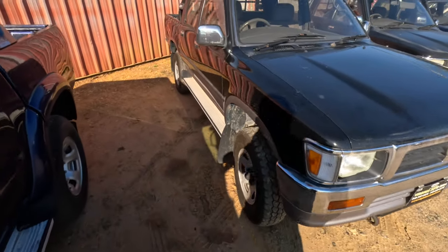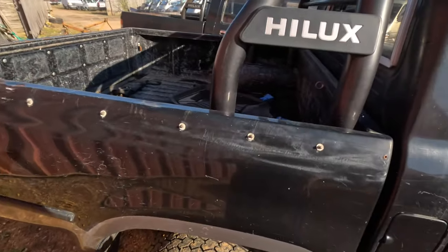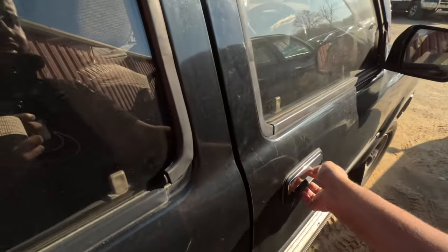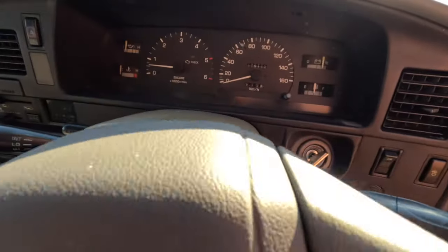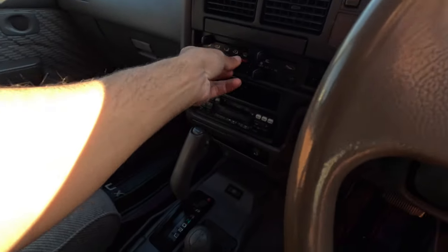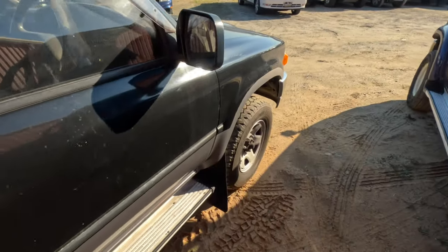Then we got this one — rain guards, nice Hilux bar. Clean interior, love those mats. This one has 119,000 kilometers. I want to get one of these and go off-roading one day. This one has power mirrors too.